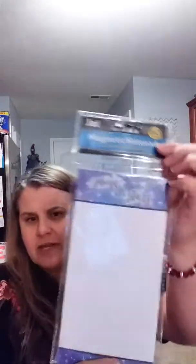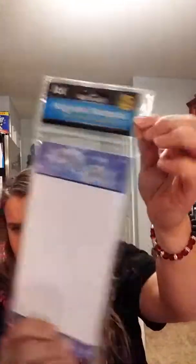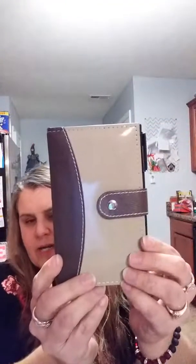I went to the notepad section and got this 'Shine Like Stars' notepad — I could put like a to-do list on there. I also got this really pretty lined notepad that comes with a pen. I'm just going to stick that in my purse so I can start taking notes. I loved it.